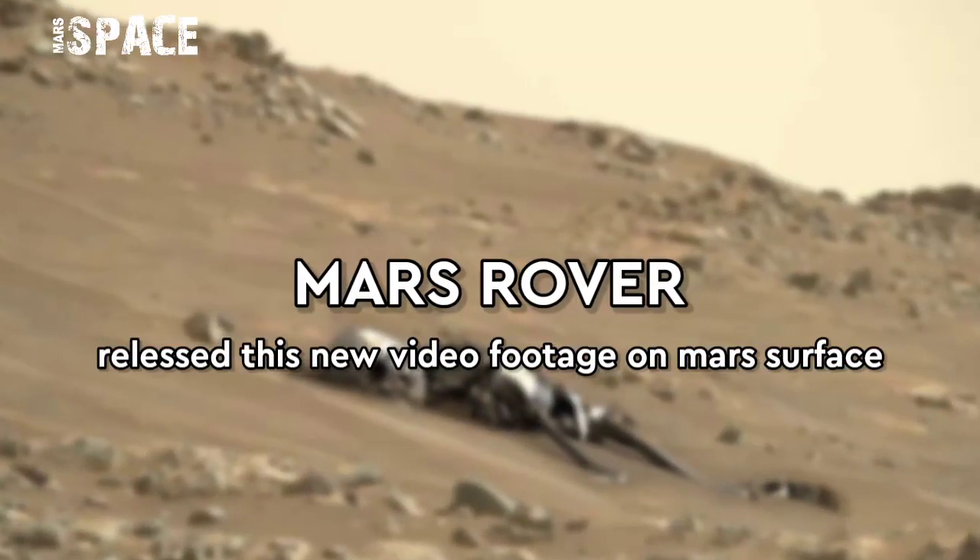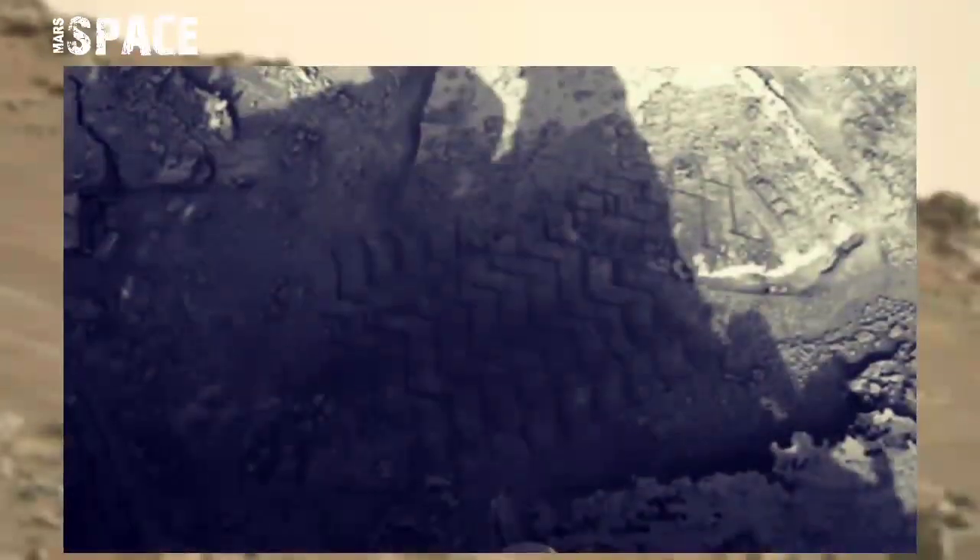Hello my dear friends, welcome back to our YouTube channel Mars Space. If you're new, hit the bell icon with thumbs up, please watch the video and subscribe to my channel.